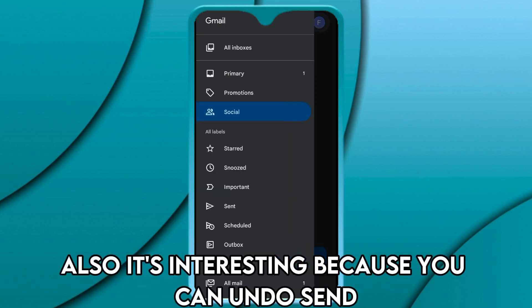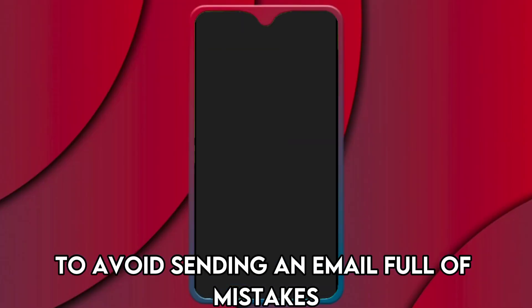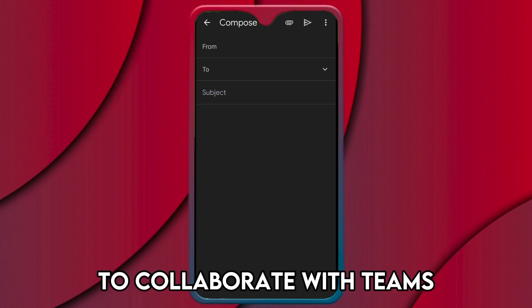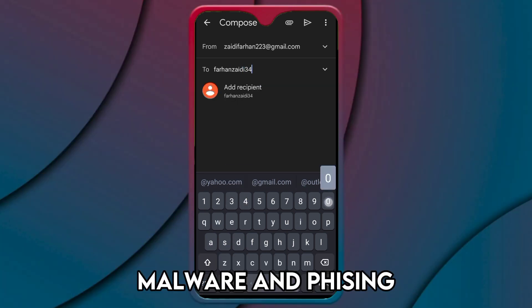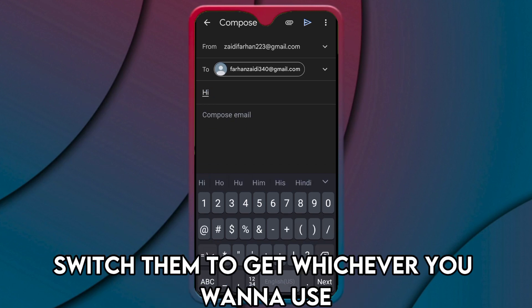It's interesting because you can undo send to avoid sending an email full of mistakes. You can use its unique feature, Google Chat, to collaborate with teams. Also, when you use Gmail, you're safe because it automatically blocks spam, malware, and phishing. You can have multiple accounts, and you can easily switch them to get whichever you want to use.